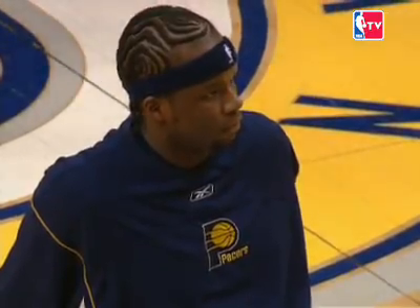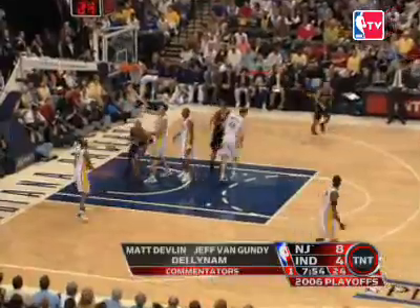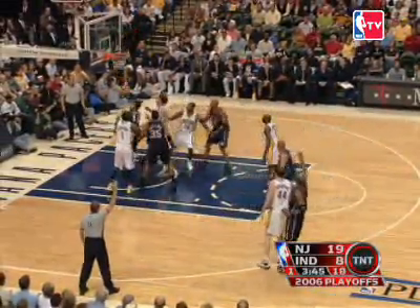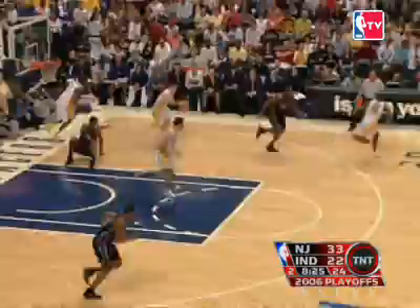Jermaine O'Neal, coming off a big Game 3, looks to put a stranglehold on the series and go up three games to one against the visiting New Jersey Nets. But the Nets start things off as Richard Jefferson gets into the lane for the lay-in. Jason Kidd leads the break for the visitors and dishes to Carter, who pulls up and nails the three. At the end of the first period, the Nets lead 24 to 15 over the Pacers.